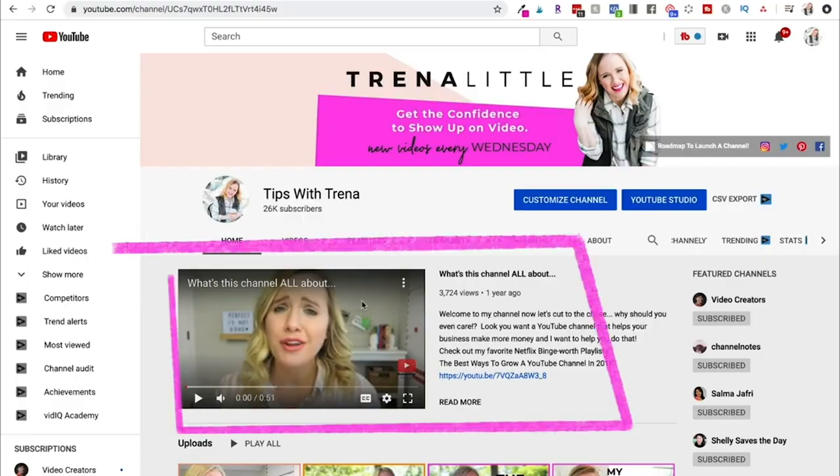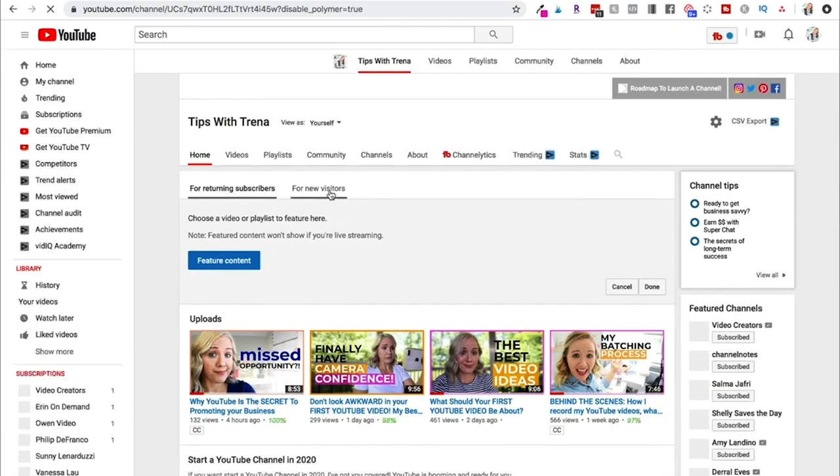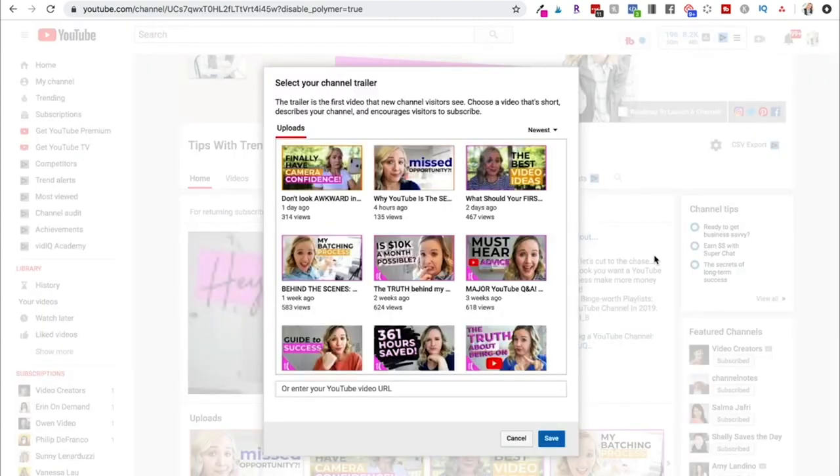Right now my channel is featuring a channel trailer with a title and a snippet on why you should care. To change it, go to 'customize channel' and switch to 'for new visitors,' since that's generally who the channel trailer plays for. If you don't have one set, there'll be a plus button to add a channel trailer. Hit 'edit,' then 'change trailer,' and it will let you pick from any of your videos.